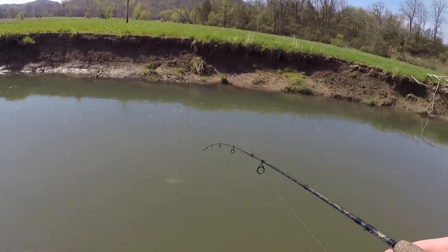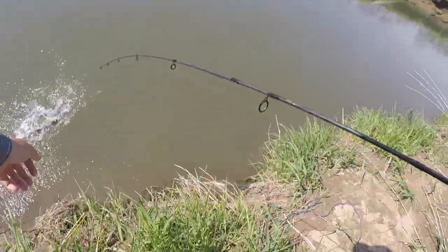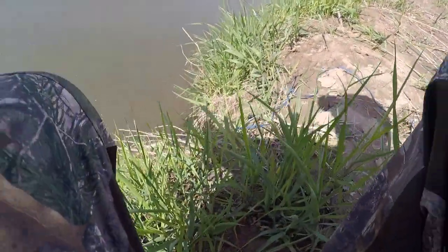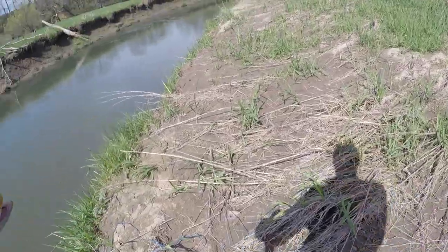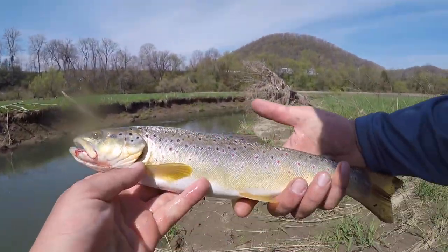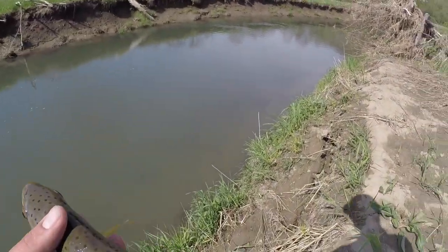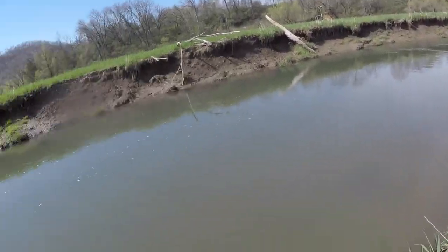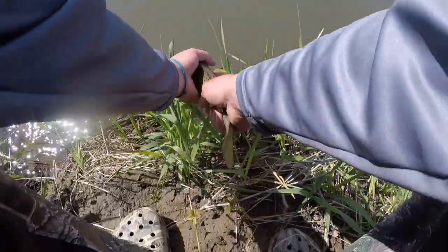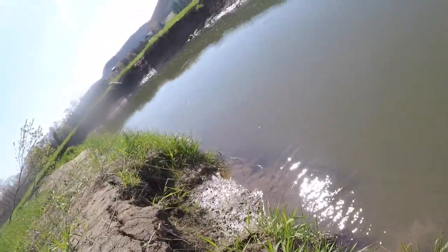Oh yeah, another nice one! See if I can lift it — yep! Another gorgeous brown, probably a good 14 to 16 inches somewhere in there. Another beautiful brownie. Let's get him back in — healthy kick away. This is what it's all about right here.